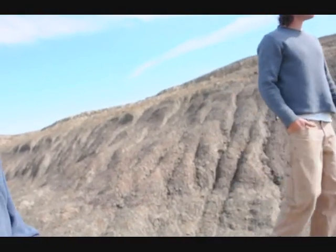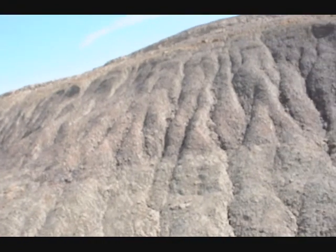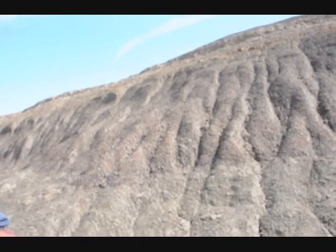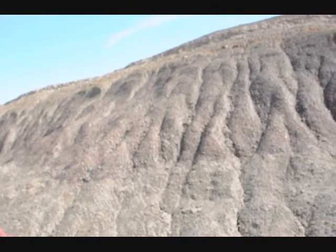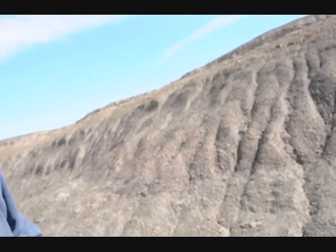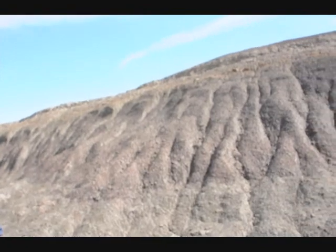A lot of this material is very fragile, and if you go to try and dig it out, it's going to just disintegrate. So when we have people here, if you want a little tiny bone fragment you'll be able to get it, but we're not going to let you dig into the side of the hill and create an erosion gully.